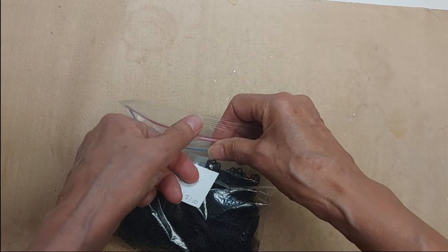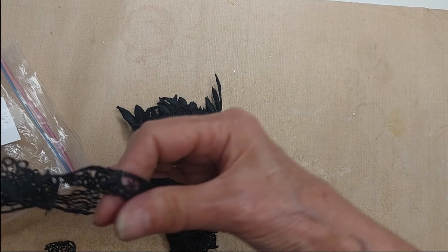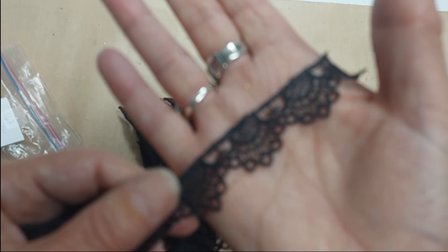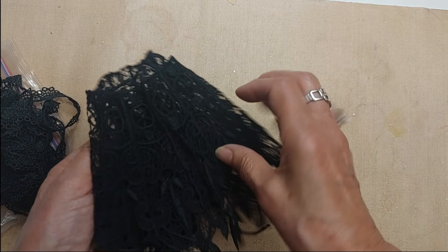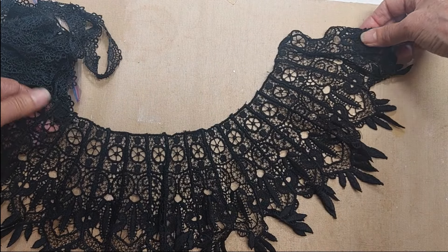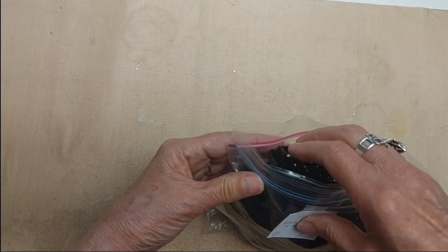Lot 167 is a bag of black lace trim and a black collar. The lace trim — I'm not sure how many yards, probably at least a couple of yards. And then there's a black vintage collar in here as well. Lot 167, bag of black lace, three dollars.